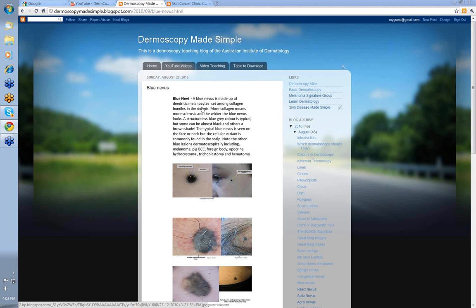We're going to concern ourselves today with the manifestation of these cells as blue nevi. Typically, the more dendritic pigmented melanocytes that are present, the deeper the color will be. The more collagen and sclerosis present, the whiter the blue nevus will appear — some are a gray-blue color with pale areas within them. This structureless blue-gray color is typical, but some can be almost black and others can be a reddish-brown shade.